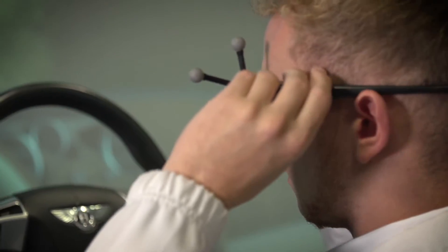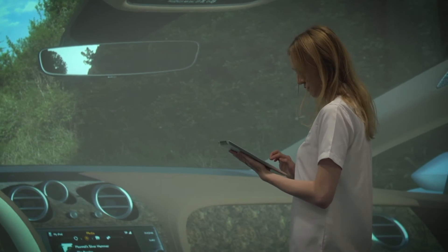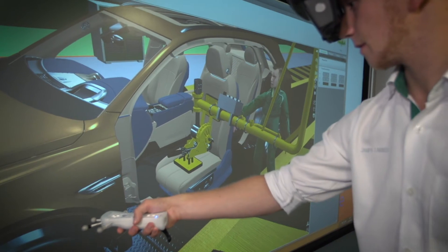Three work packages were delivered in the STRIVE project. Optis developed software based on physics for accurate visualisation. Bentley is now able to visualise the interior and exterior of cars through virtual reality.